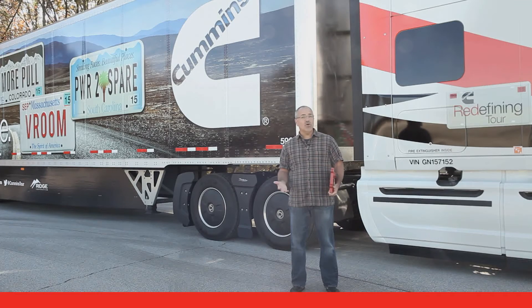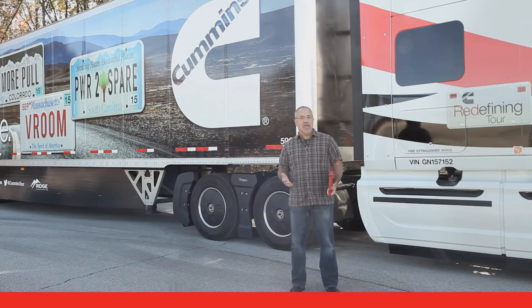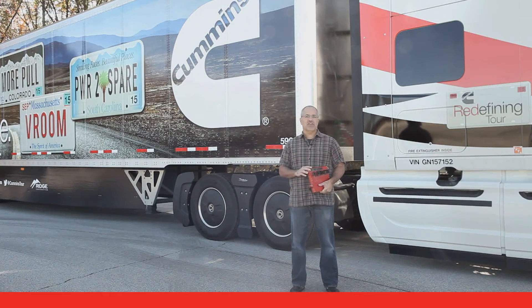In your job, you won't deal directly with the ECM or PowerSpec. You will, however, be affected by the settings that are in the ECM — settings like maximum road speed or idle speed — because many of those settings affect either fuel economy or performance, and you will notice these settings.